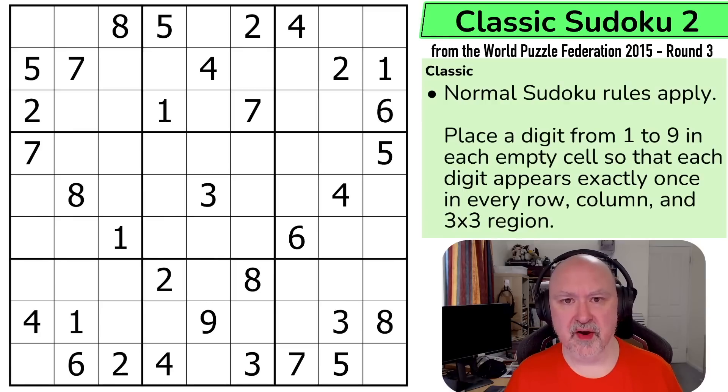Below I will provide a link to the World Puzzle Federation website where you can download all of the packs that they've released, as well as a link to this puzzle so you can attempt it yourself. I'm going to restart the puzzle to restart my timer. Let's give this one a shot.